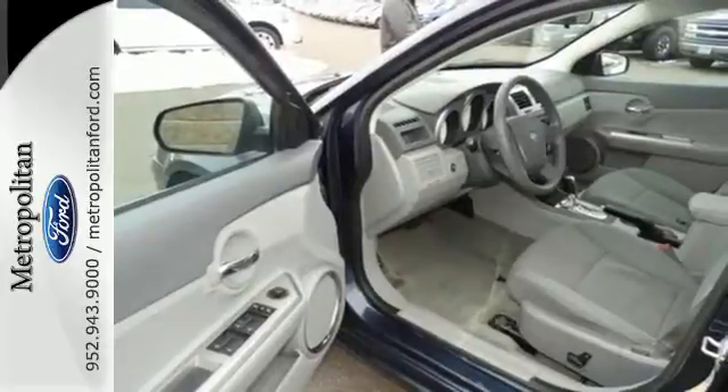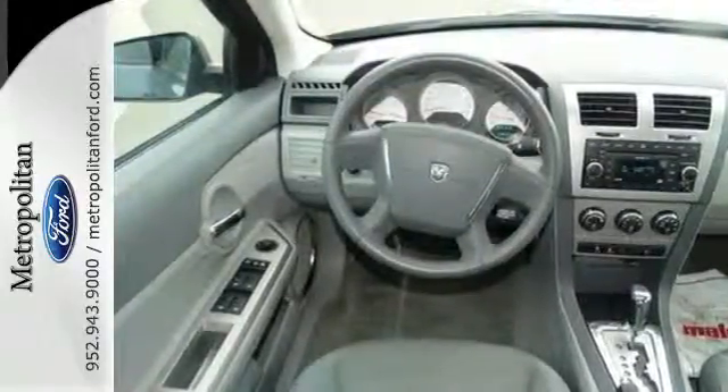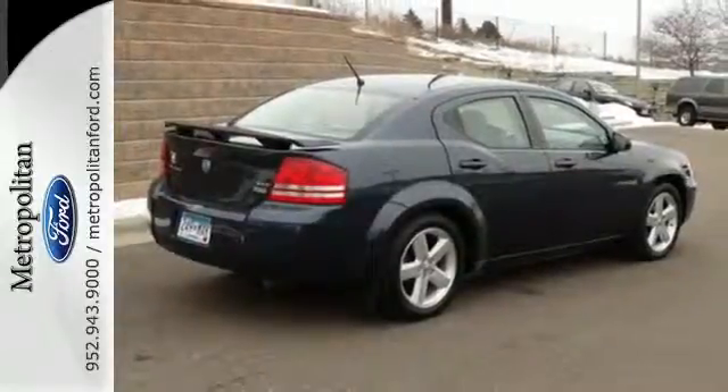This Avenger lives up to its name by outgunning the competition with unsurpassed comfort, safety, performance, and fuel economy.